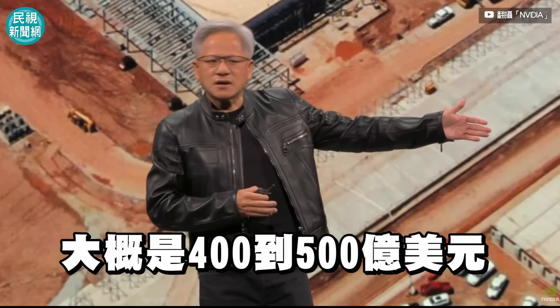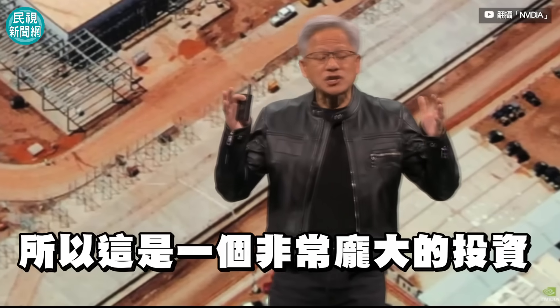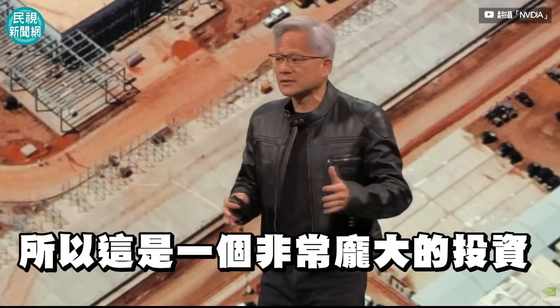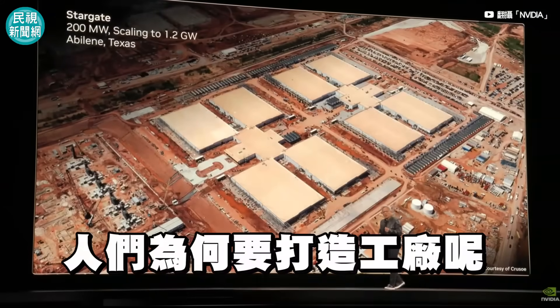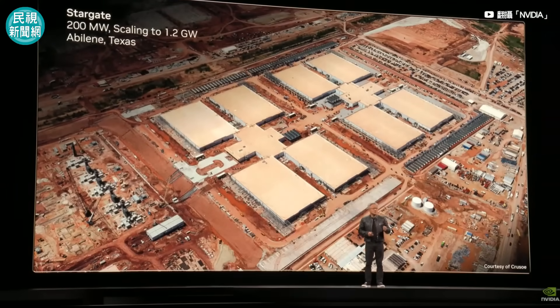These systems are $40, $50 billion worth of investment. These are gigantic factory investments. The reason why people build factories is because the more you buy, the more you make. That's what factories do.